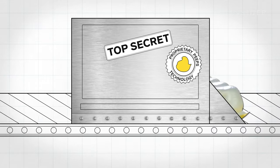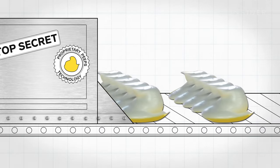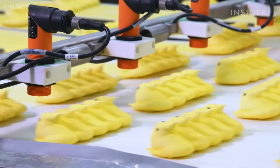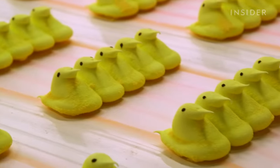Automating meant building a top-secret machine called the Depositor, which could spit out rows of marshmallow chicks at once. The way the machine works is actually proprietary, so nobody can actually see the chicks being formed. Now the process of making Peeps takes just six minutes from start to finish.